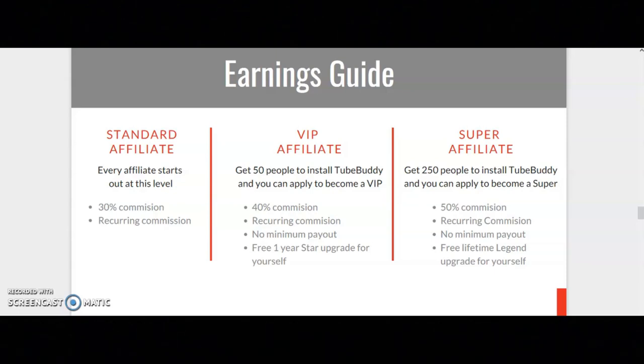In regards to the recurring commission, what this means is that if someone clicks on your TubeBuddy affiliate link and they purchase a TubeBuddy plan, after every month you will earn a commission from that sale.